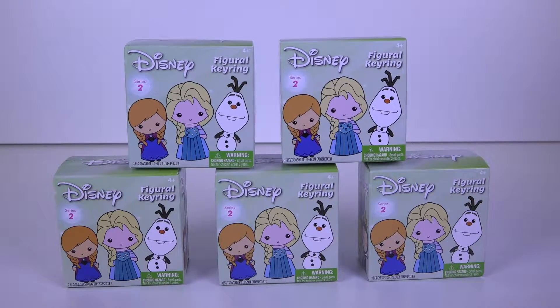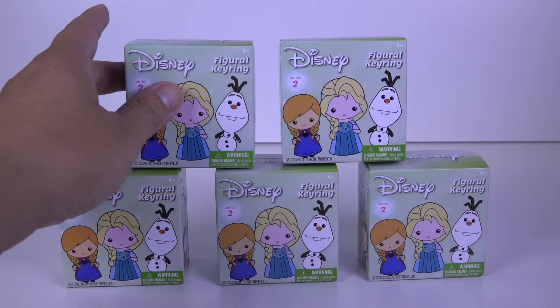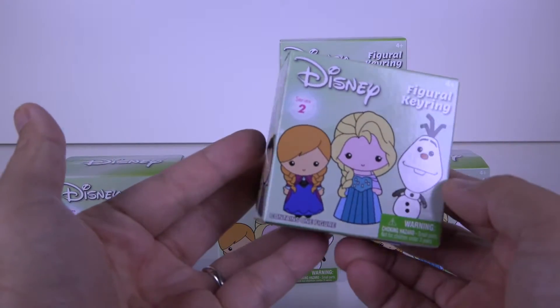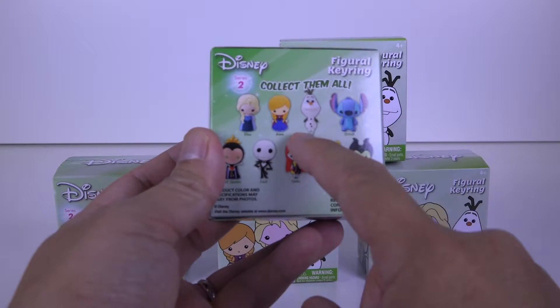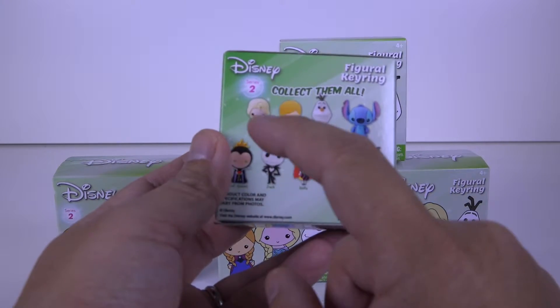Welcome back to FMT TV, For My Twins Television. Today I'm bringing you guys some Disney Figural Key Rings Series 2. These are blind boxes so we don't know what's in here, but it shows you right on the back what you can get.